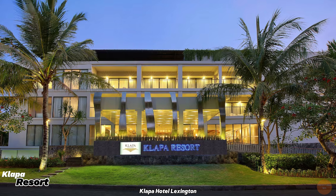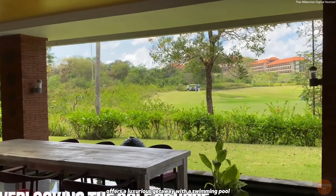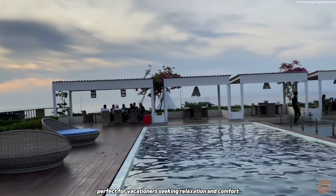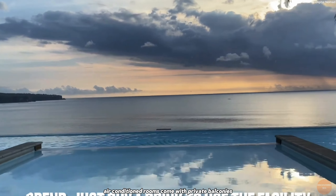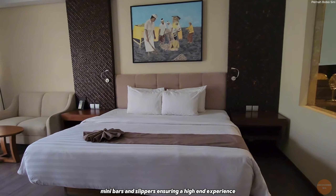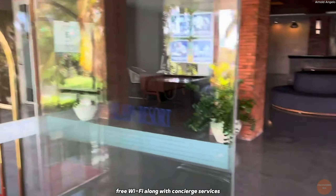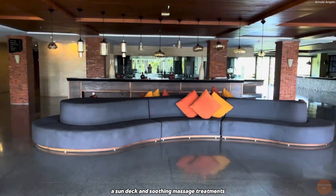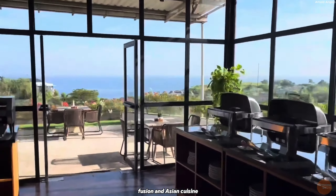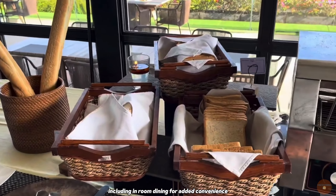Klapa Resort, Pecatu. Klapa Resort in Pecatu offers a luxurious getaway with a swimming pool, rooftop terrace, and five-star accommodations perfect for vacationers seeking relaxation and comfort. The spacious, air-conditioned rooms come with private balconies, coffee makers, mini bars, and slippers, ensuring a high-end experience. Guests enjoy 24/7 reception, free Wi-Fi, along with concierge services, a sun deck, and soothing massage treatments. The resort's relaxed restaurant serves a variety of local, fusion, and Asian cuisine, with breakfast available daily, including in-room dining for added convenience.